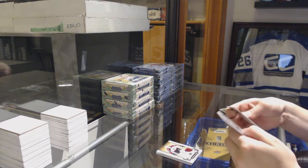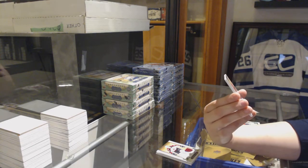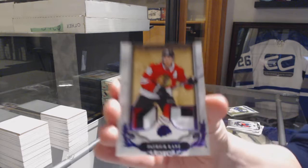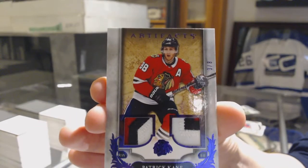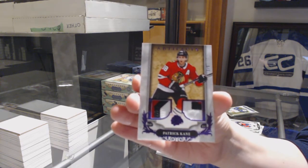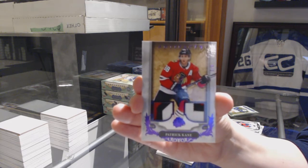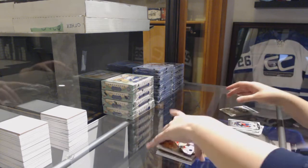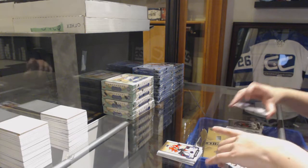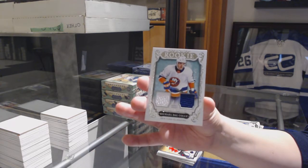This was one of the last spots taken — we've got a purple dual patch number 28 for the Chicago Blackhawks — Patrick Kane, numbered to 28. And a rookie dual jersey number 499 for the New York Islanders — Michael Dal Colle.